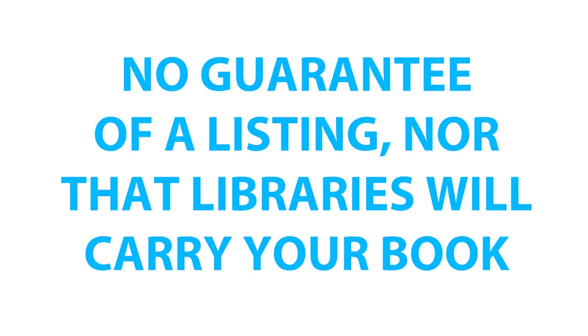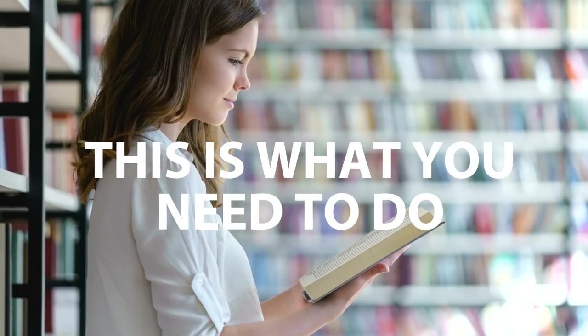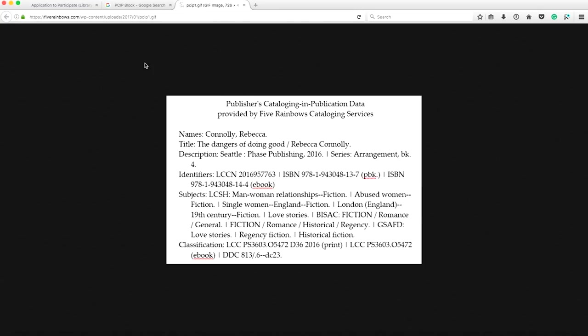It doesn't guarantee a listing, nor does it ensure libraries will carry your book. But because you have to do it before you publish, if you think you might want library distribution, this is what you need to do. Once you're done with that part, you may want to take a final step and invest $100 to get a PCIP data block created.